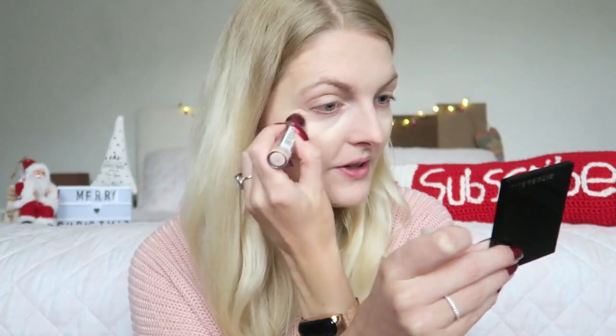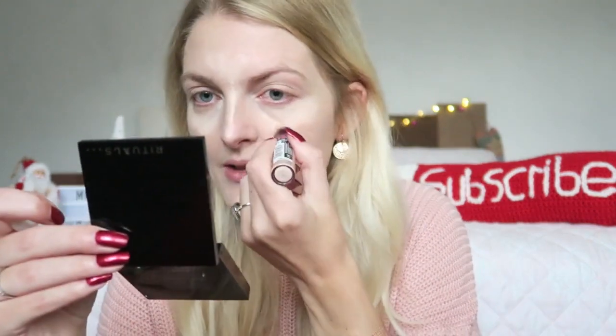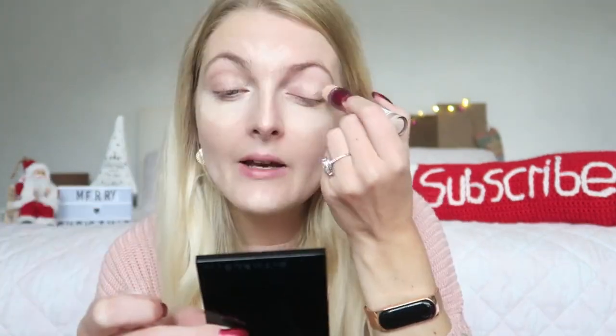I do really love this concealer and I would repurchase it, but I was curious about the Revolution one so I'll test that soon. I especially like this one because it's white enough for me since I'm super pale — it really brightens up my eyes. I also like to use my concealer as an eyeshadow base, applying a little bit on my eyelid.